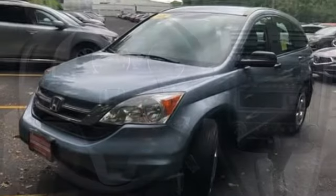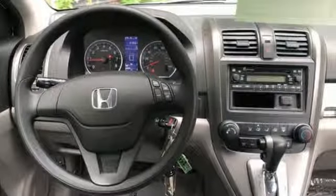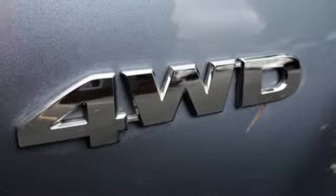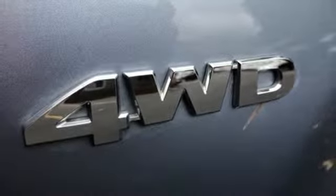Auxiliary audio input, power windows, manual tilting steering column, power mirrors, manual telescoping steering column, inline four-cylinder engine, gas pressurized shocks, and automatic transmission.